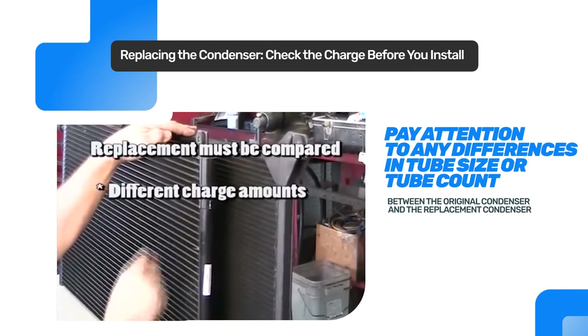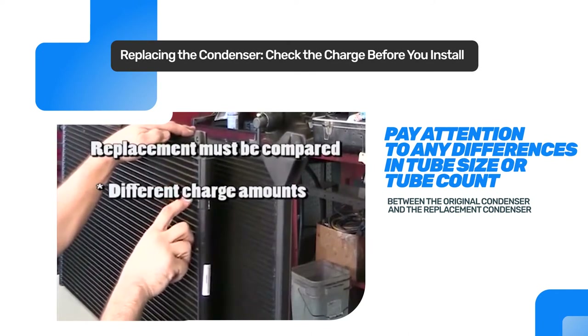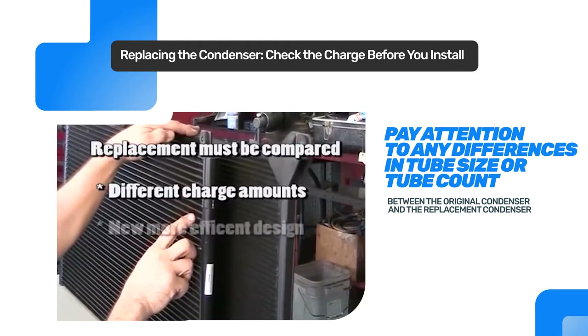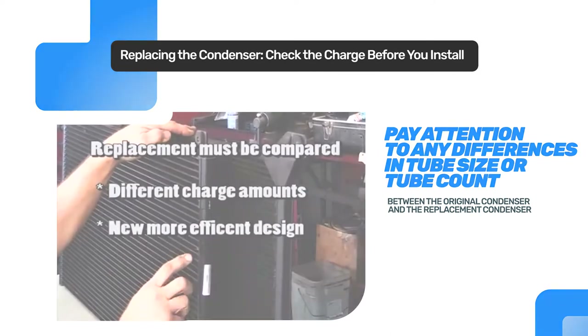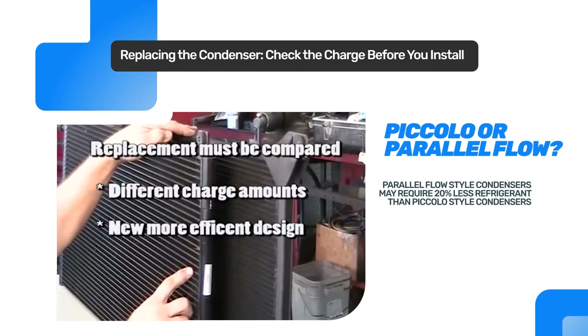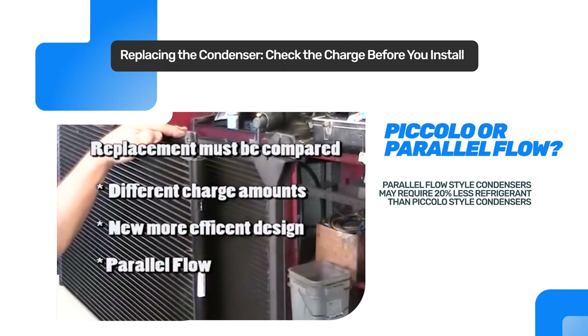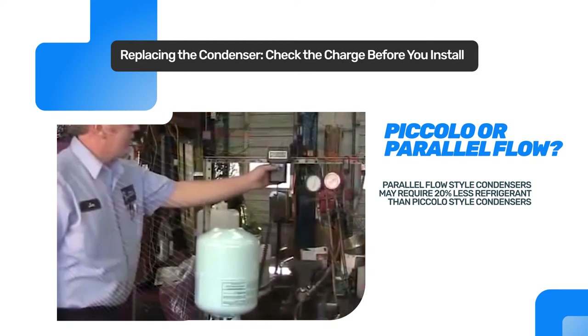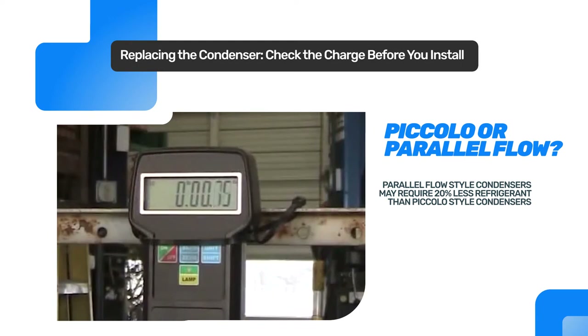Manufacturers generally design replacement condensers to match the external dimensions of the original equipment, but tube size and count may vary. Most condenser manufacturers now offer a parallel flow style condenser as a replacement for the factory piccolo style condenser. The installer will be responsible for identifying this change in condenser style and determining the proper refrigerant charge for the system. The parallel flow condenser will typically require less refrigerant than the piccolo style.